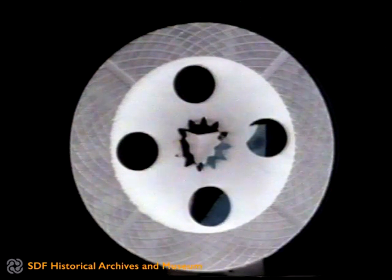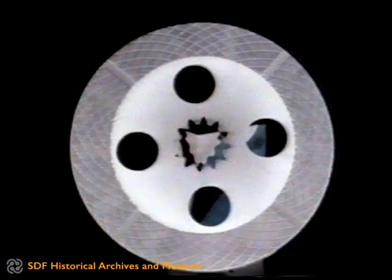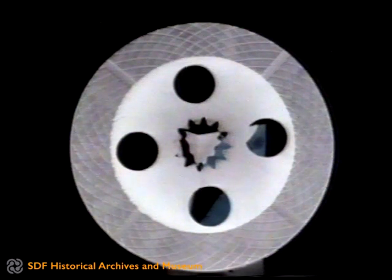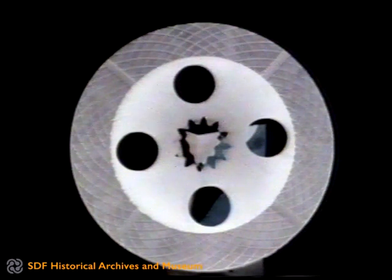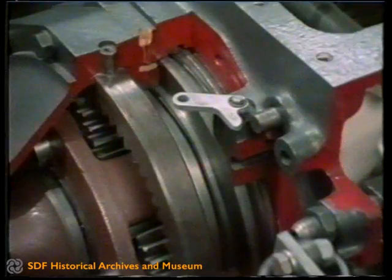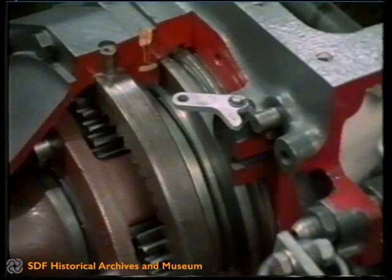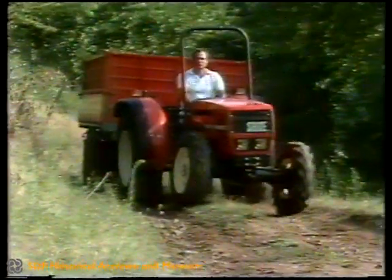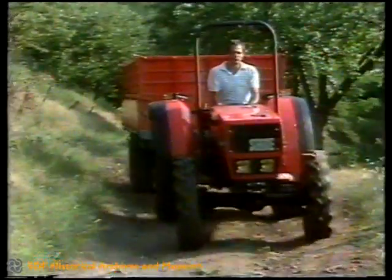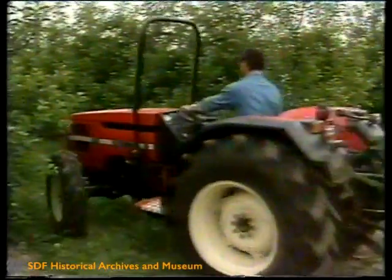Disc brakes are used with friction linings of graphite-based sintered material — the most suitable material for fulfilling the requirements of high friction coefficient, high temperature resistance, long life and silent operation. The discs are oil-bath cooled so that they are preserved from wear and overheating, guaranteeing reliability and safety even in the most arduous uses, such as towing heavy trailers down hills or in manoeuvring which, in orchards where planting is irregular, requires continuous use of the brakes to reduce the turning area and move between trees even when arranged very close together.